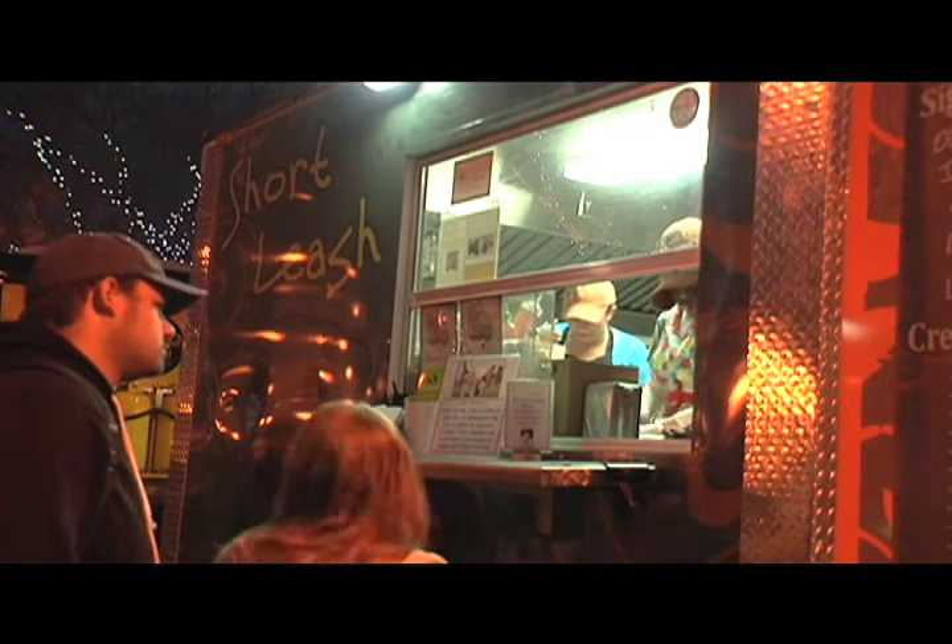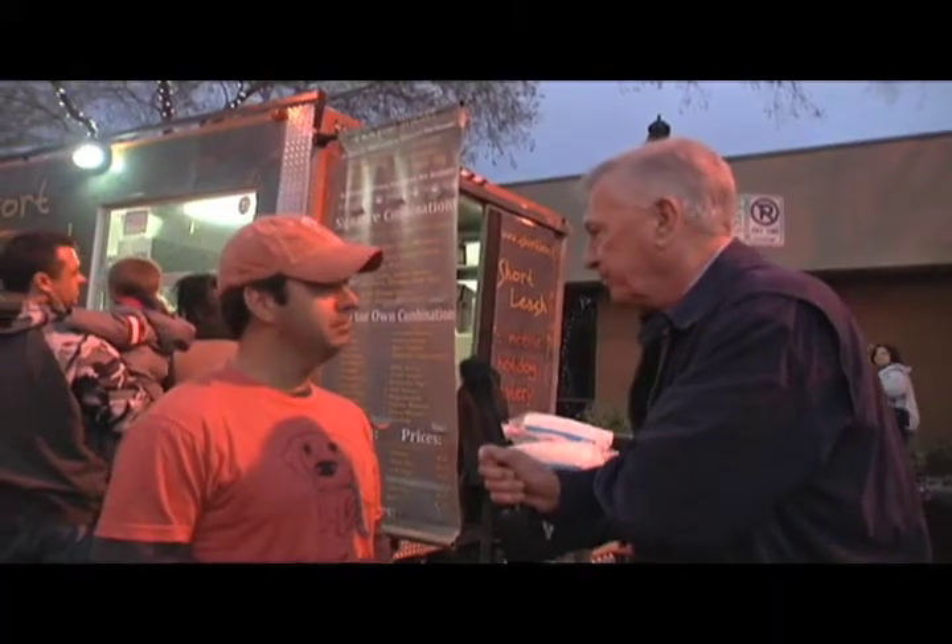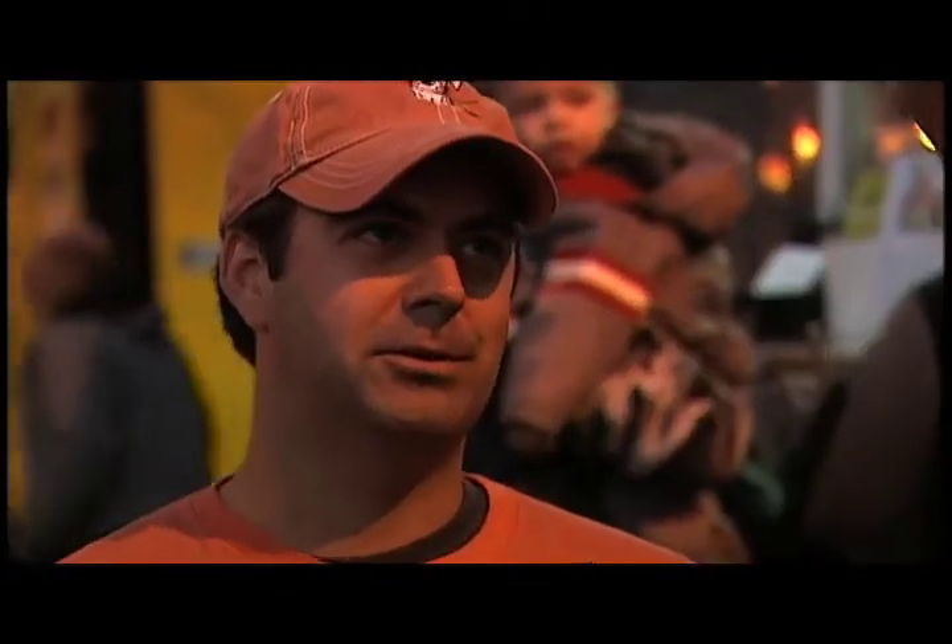Tell me about the Food Truck Coalition — it's pretty new. Yeah, so there was a group of us that got together. We were sharing a lot of spaces at farmers markets and just had this conversation that we should start an association of sorts. Last year we started it — we had seven members initially and now we're up to 32. This food truck industry here in Phoenix is growing quickly, and I'd anticipate this time next year we'll probably be close to 60 or 70.